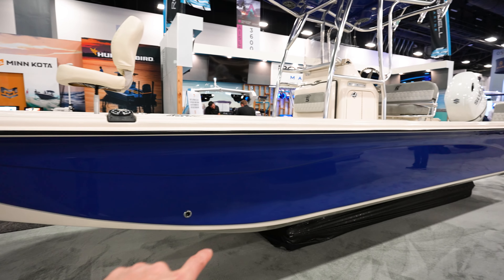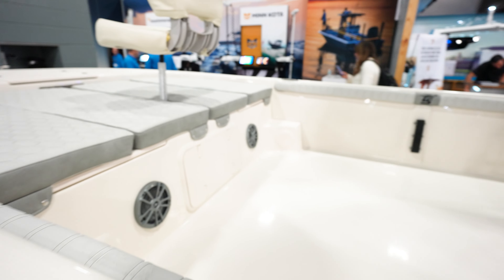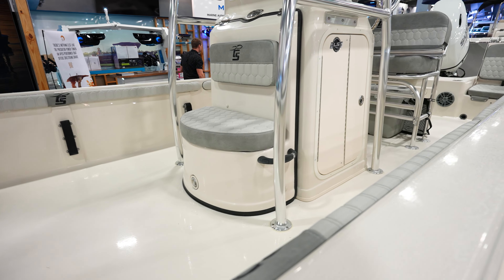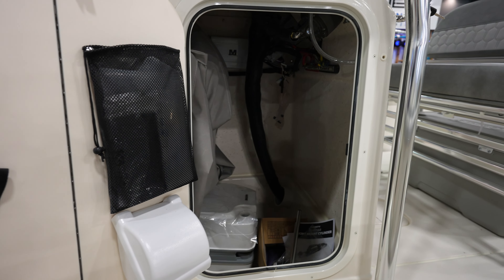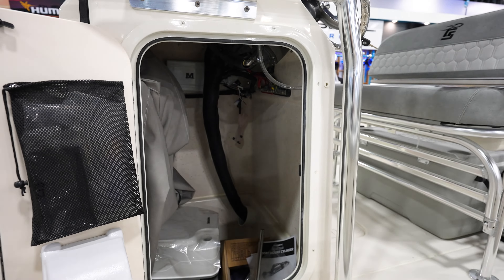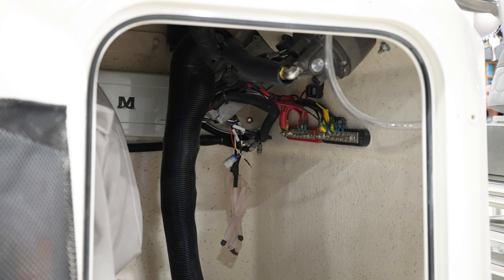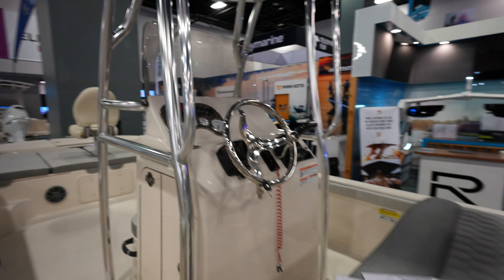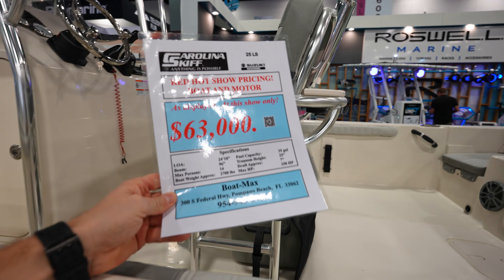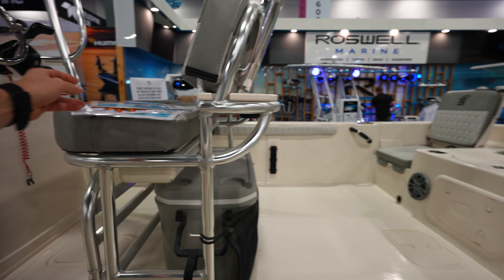So these are like more of a DB center console, and here we've got like a flat bottom boat. Totally open — fighting chair in the front, a couple of speakers down there, lots of space in the deck. Center console, pretty open, pretty clean. Dash looks pretty good. This is going to run you $63,000, max horsepower is a 250, 24-footer, cooler under the seat — that's pretty nice.